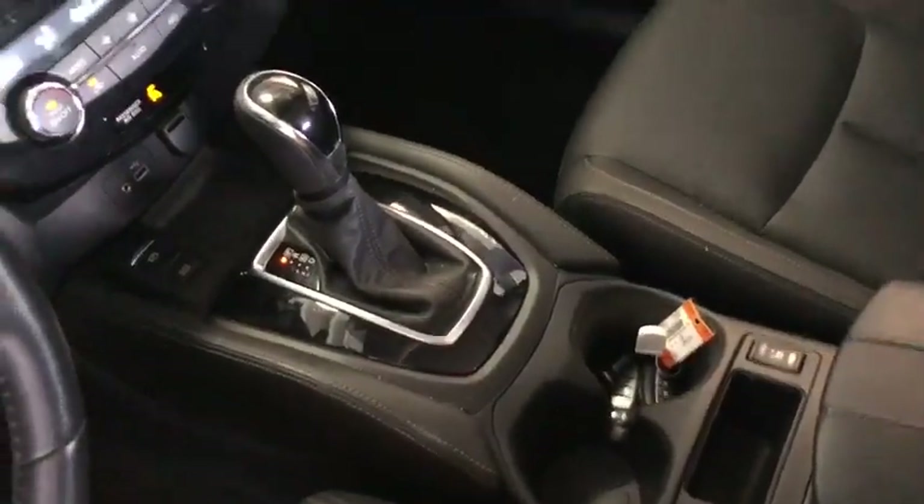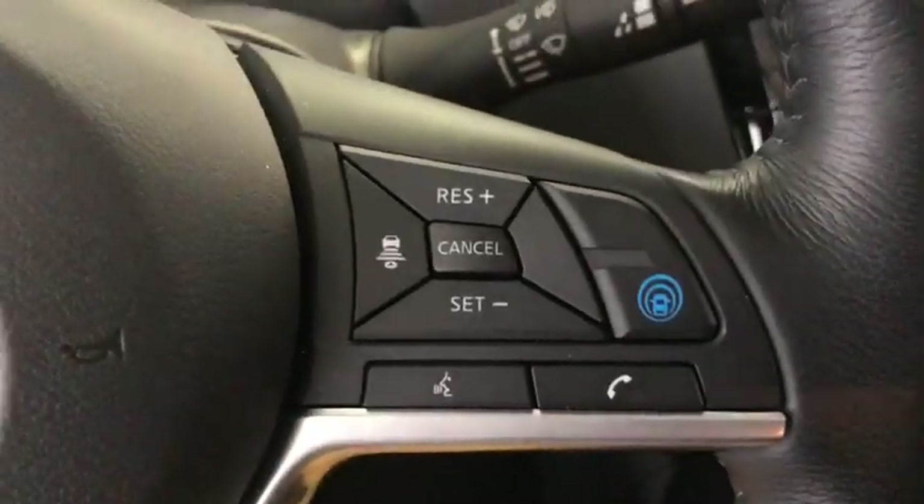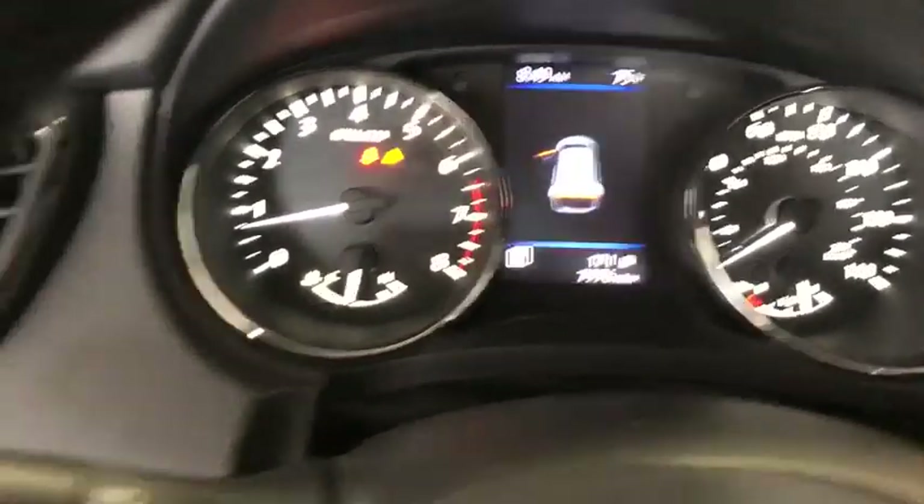Leather-wrapped steering wheel, power steering, adjustable steering wheel, aluminum wheels, cruise control, keyless start, auto-dimming rear view mirror, four-wheel disc brakes. Come take a test drive today.